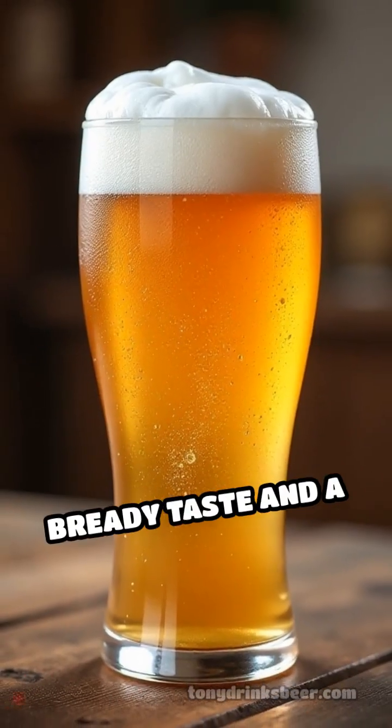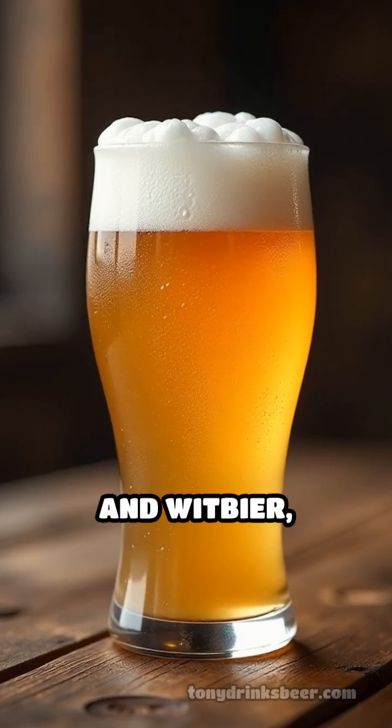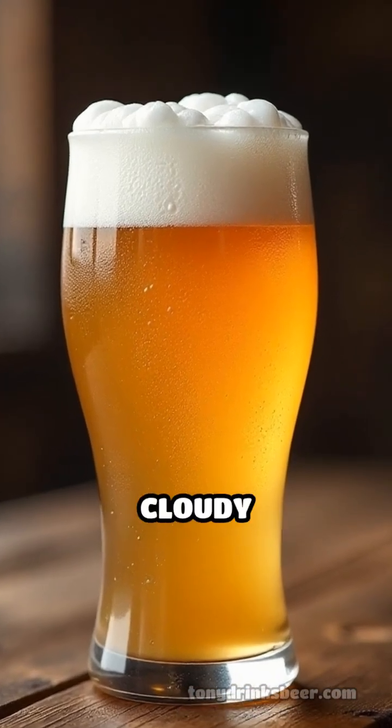Wheat gives a soft, bready taste and a long-lasting foam, essential in styles like Hefeweizen and wit beer, contributing to their signature cloudy appearance.